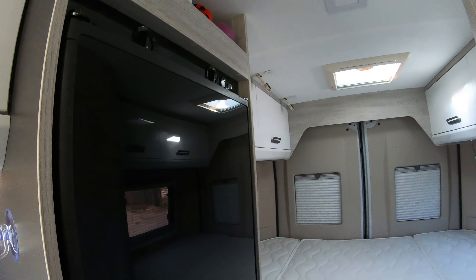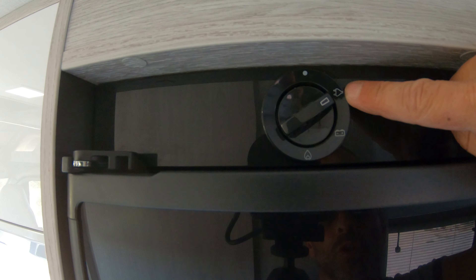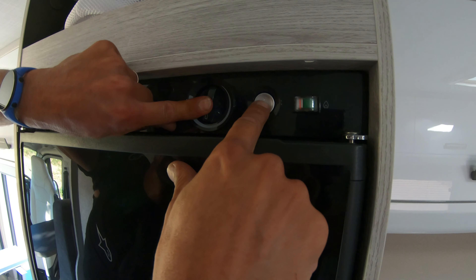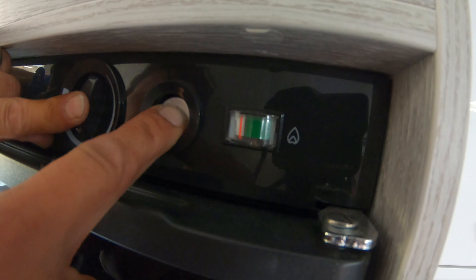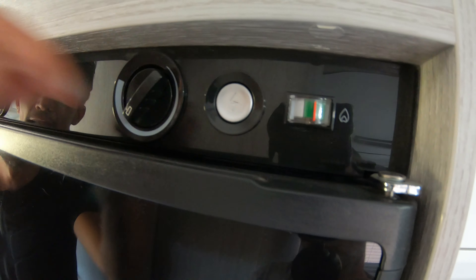Now we move to the fridge. So — the fridge. It can run on mains electricity — you see — so if you're at a campsite you use mains. When you travel you use the battery, which is recharged by the alternator. And then here on gas. To start it on gas you need two hands. Gas — ignition — the lever is moving. When the lever rises a little into the green, we can let go. The fridge is now running. This is obviously the cold volume control.